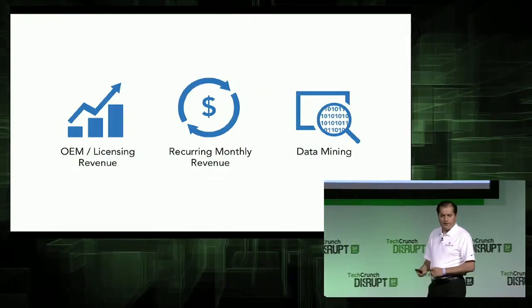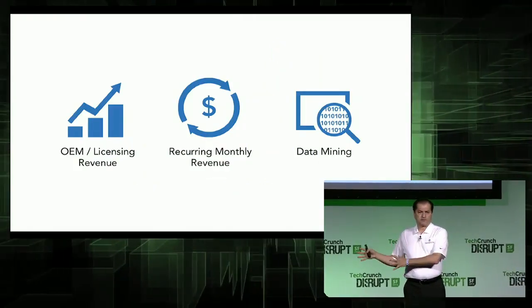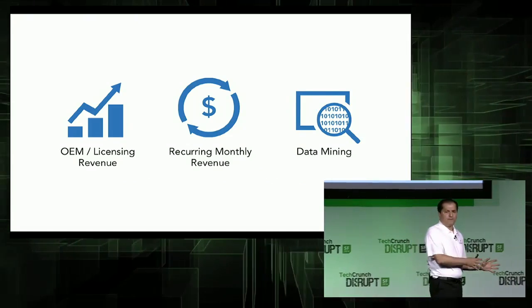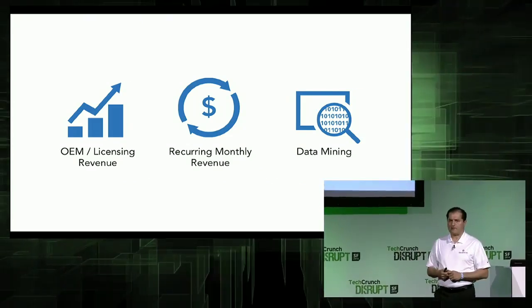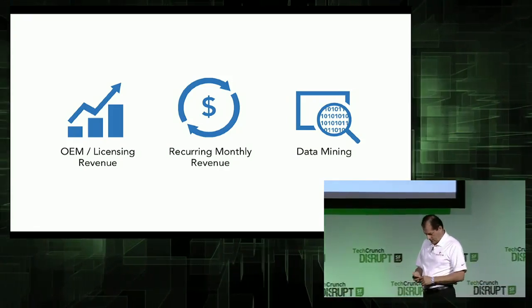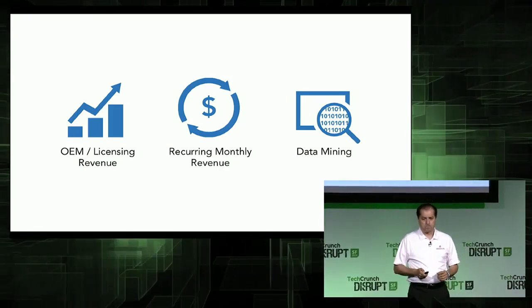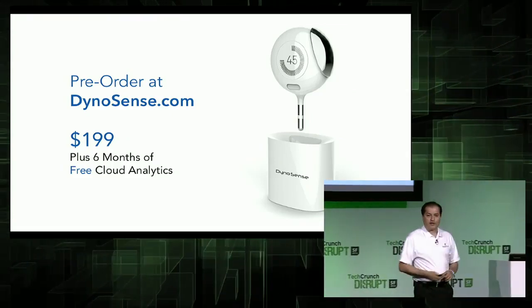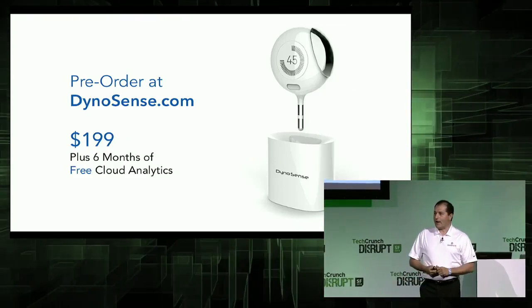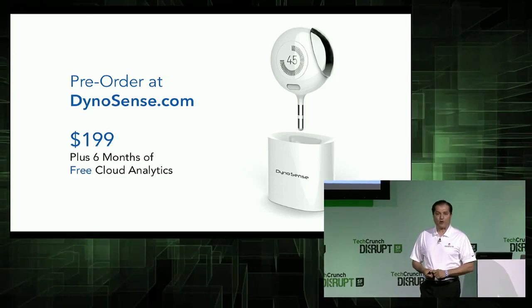How do we make money? Through a subscription base, OEM and licensing revenue — in fact, we're about to close such an agreement for the China market — and of course, eventually data mining. We'll open up our website for pre-order for those early adopters, and we'd love to have you as part of this revolution.